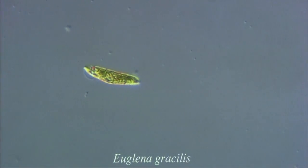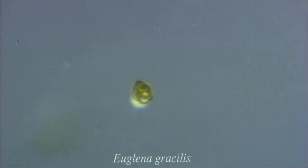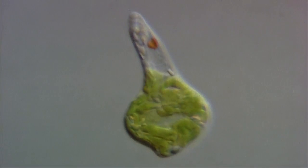Here, we have Euglena gracilis, another species of protozoa. Notice how it propels itself with beating flagella. The chloroplasts inside the cell allow it to carry out photosynthesis. Note the red pigment shield and sensory spot on the base of the flagellum.